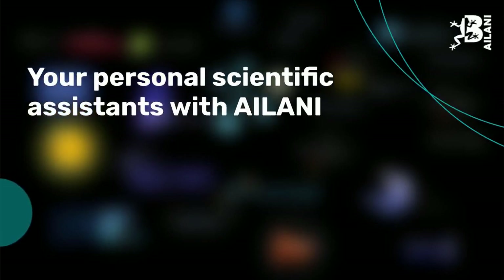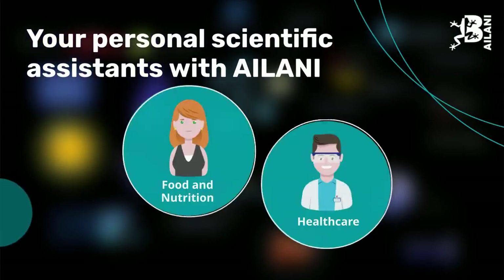With Ailani, you have the choice between different personas. Each persona provides a domain-specific user experience.